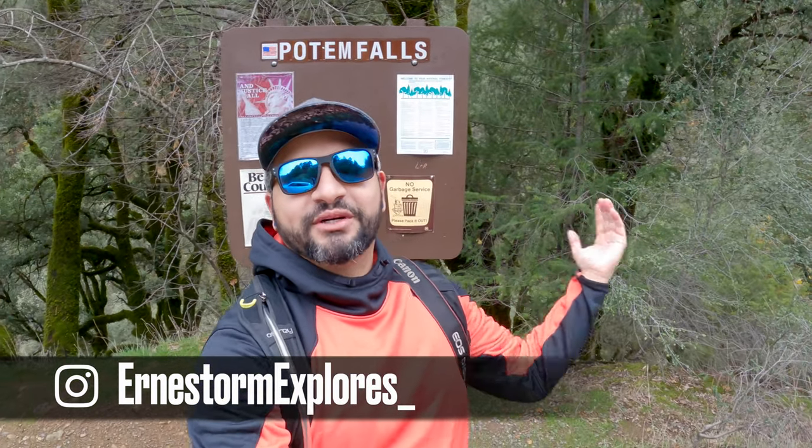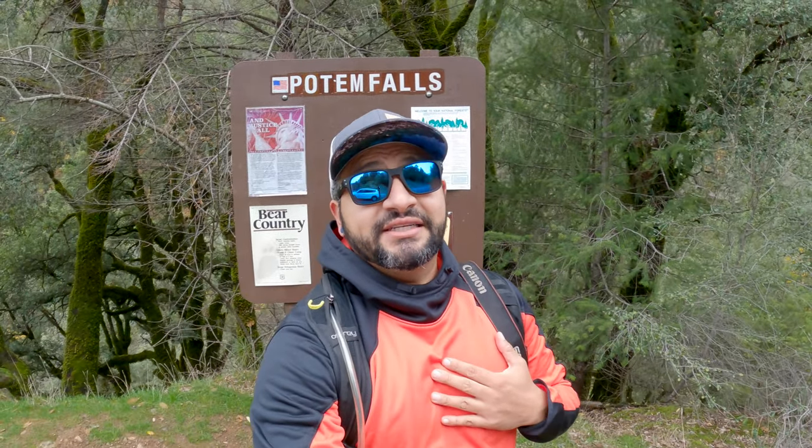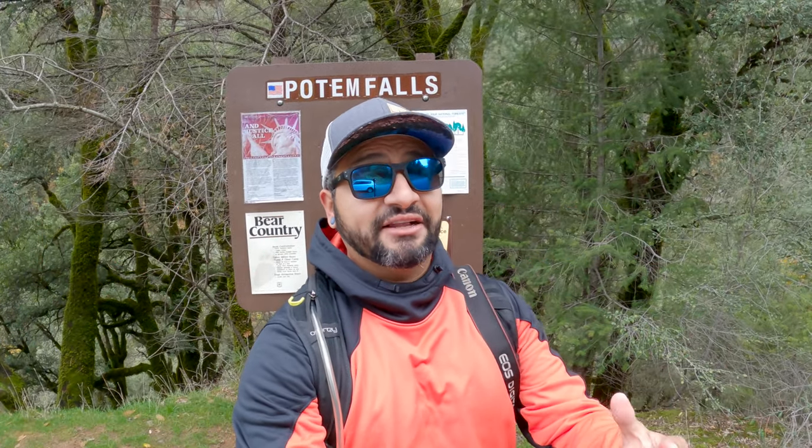What's going on everybody? Your Nestor here back in action. Welcome to another adventure video. Today we're exploring Potem Falls, in my opinion one of the most coolest waterfalls that California has to offer. Let's go ahead and check it out.